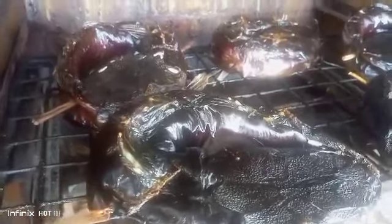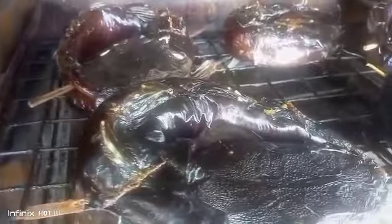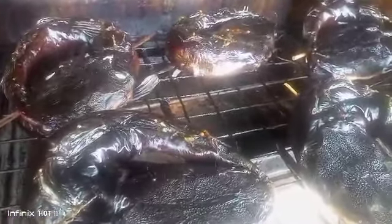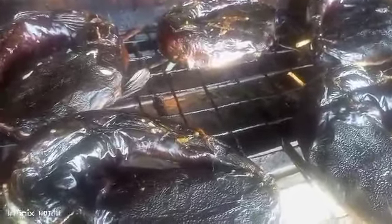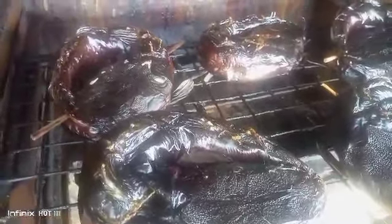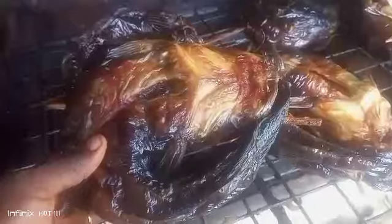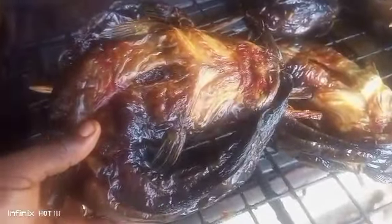This one is going to UK and indeed it's going to be awesome when it gets there — it's a big 3kg fish. Please don't forget to follow us on our social media handles, and indeed you are going to learn a lot about fish business and other agricultural businesses. Still on the drying process.